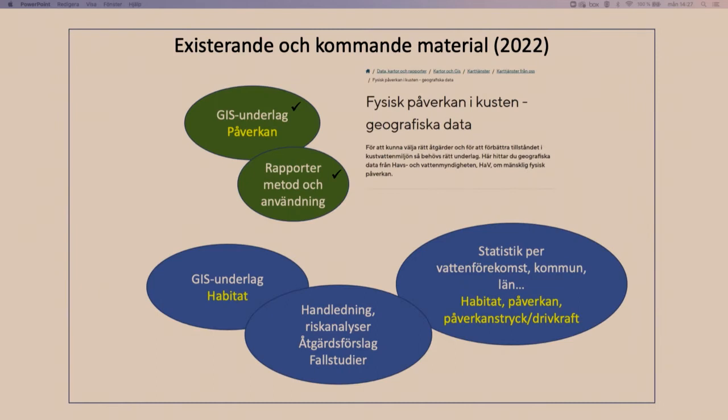Allt samlas i leveranser. I grönt existerande leveranser från kartläggningen 2017: rapporter, riktlinjer och GIS-data. I blått kommer kartor över habitat, påverkan, risker och förutsättningar för problem. Vi kommer också ut med handledningar, åtgärdsförslag och fallstudier om vilka åtgärder som passar i vilka områden, samt statistik per vattenförekomst, kommun och län för en kartläggning av vilka problem som faktiskt föreligger.